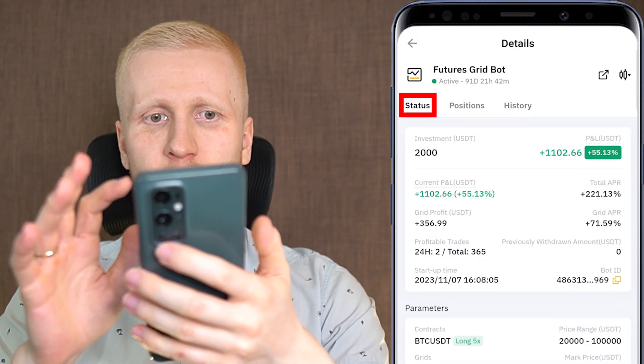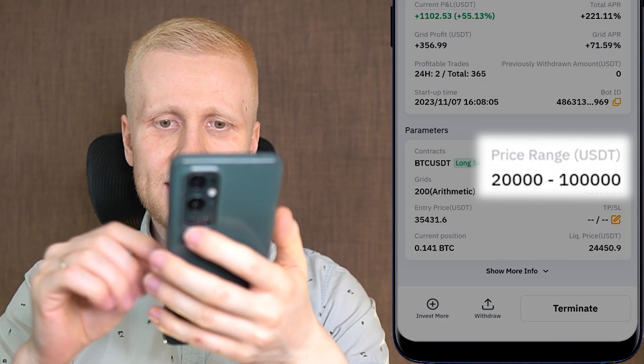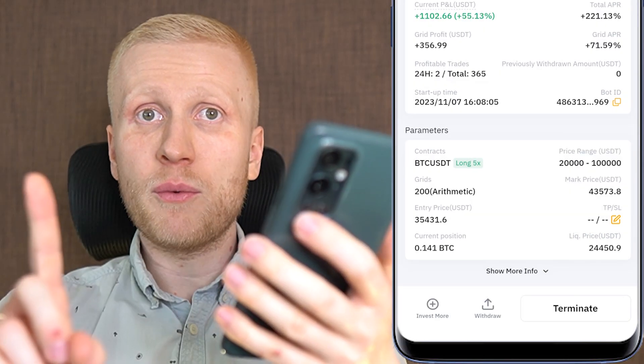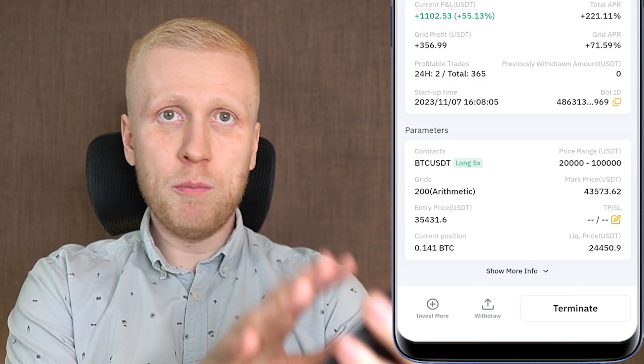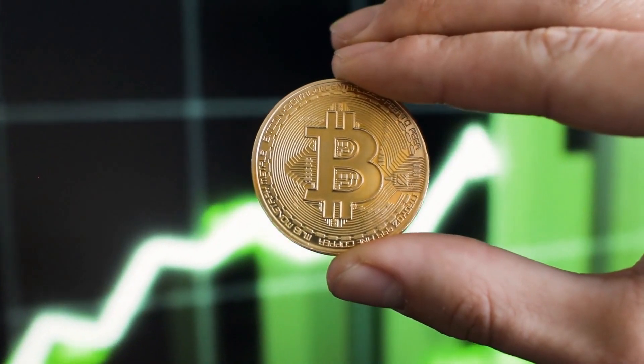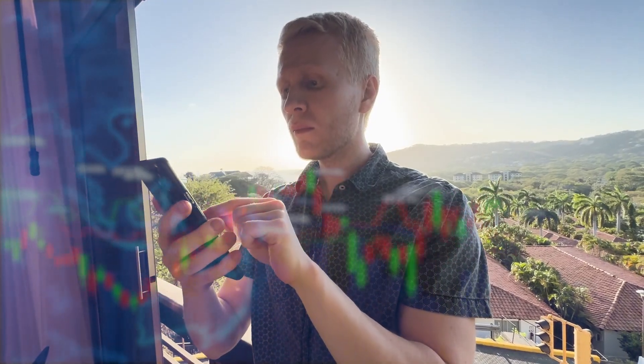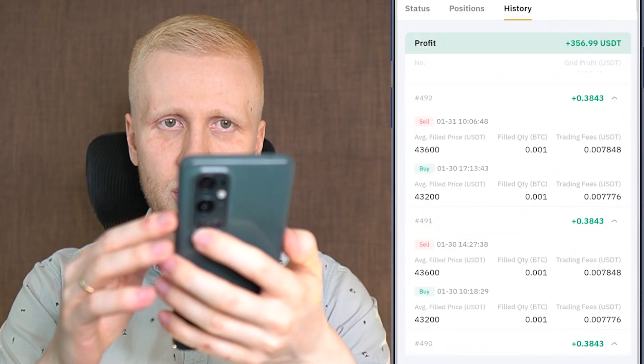Looking at the bot status, I have set the price range from $20,000 to $100,000 — some people might call it crazy, but the reason is that I can keep this bot open and making profits all the way until Bitcoin reaches $100,000. After that I will simply close the bot, take profits, and set up the same bot with new parameters. Until then, this bot keeps making more profits every single day, as you can see in the history.